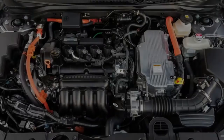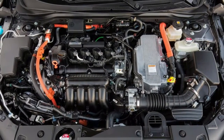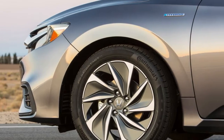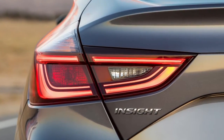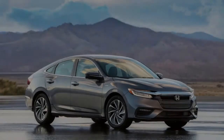It depends on the Civic platform, and while its connection to one of Car and Driver's 10Best cars is encouraging, Honda emphasizes that it's not just a Civic hybrid. The similarity is there, however the sheet metal is unique, and the Insight gets an aluminum hood in addition to a more Accord-like grille.